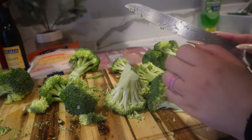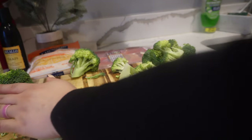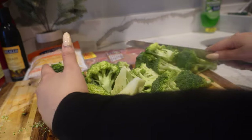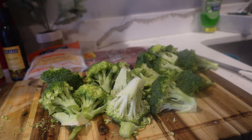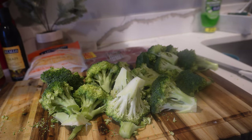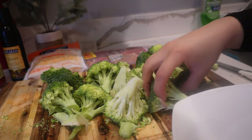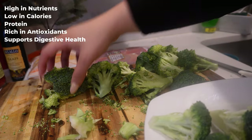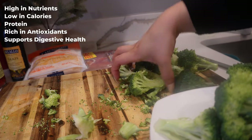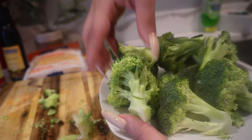Another big reason why I added broccoli is because most of my clients always talk about digestive problems, and broccoli supports digestive health. The fiber in broccoli aids digestion and promotes a healthy gut, which can help with better nutrient absorption and overall digestive well-being. I'm going to write everything I just said in a short list on screen so you can go ahead and take notes — it's good to know why you're eating what you're eating.